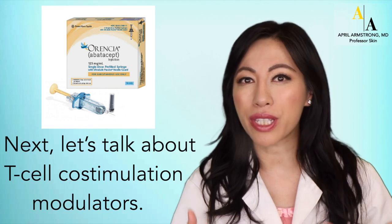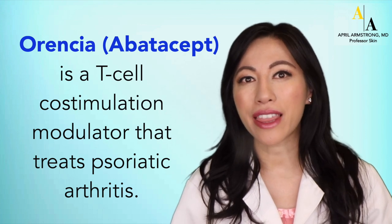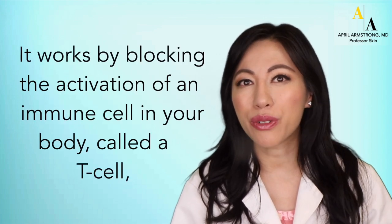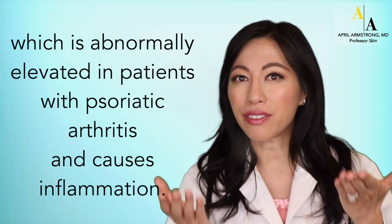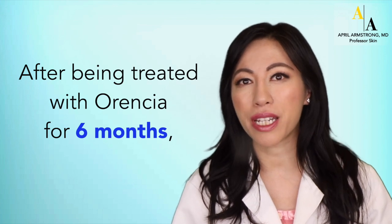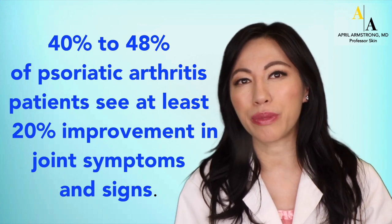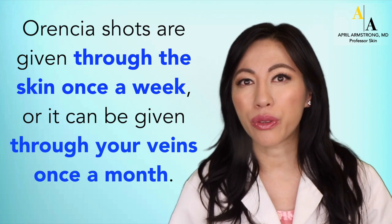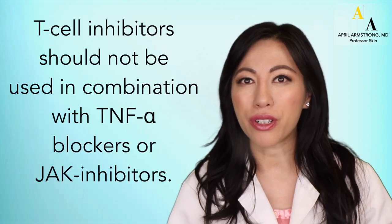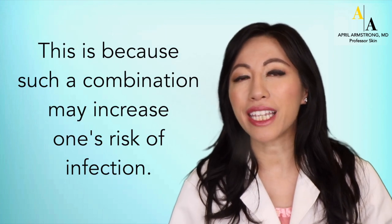Next, let's talk about T-cell co-stimulation modulators. Orencia or Abatacept is a T-cell co-stimulation modulator that treats psoriatic arthritis. It is currently not approved for psoriasis. It works by blocking the activation of an immune cell called the T-cell, which is abnormally elevated in patients with psoriatic arthritis and causes inflammation. After being treated with Orencia or Abatacept for six months, 40 to 48 percent of psoriatic arthritis patients see at least 20 percent improvement in joint symptoms and signs. Orencia shots are given through the skin once a week, or it can be given through the veins once a month. T-cell inhibitors should not be used in combination with TNF-alpha blockers or JAK inhibitors, because such a combination may increase one's risk of infection.